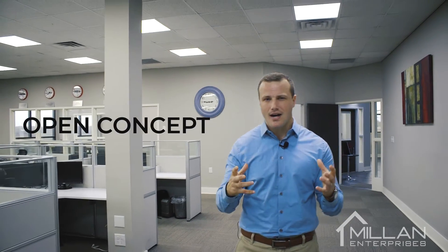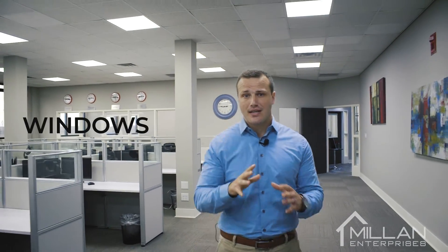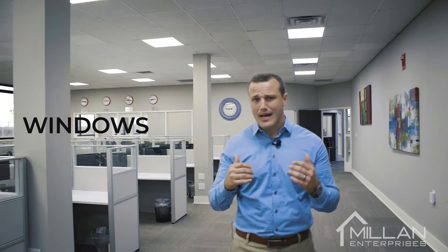Number one, they like the open concept, which creates opportunities for collaboration. Number two, they like windows for natural light and incredible views. And number three, they like a conference room, which creates an environment for brainstorming and strategizing.